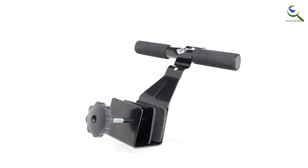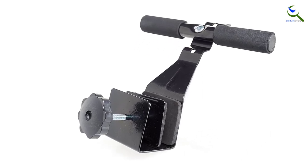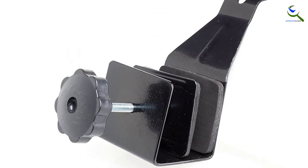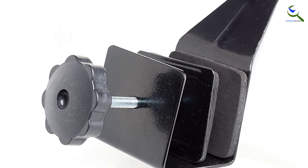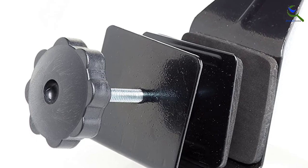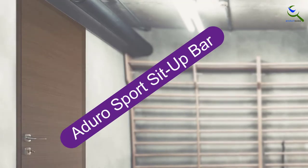Cap Barbell's Doorway Sit-Up Bar lets you get an abdominal workout any place that has a door. Constructed of sturdy steel, this sit-up bar is built to last, with foam padding providing cushioning comfort for the back of your legs. Adjustable to fit securely, it works with any door and is designed to fit under closed doors. Easily portable for travel.